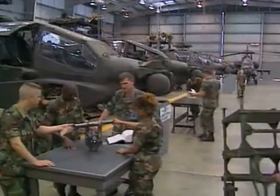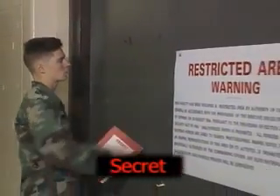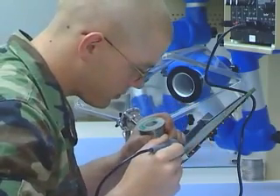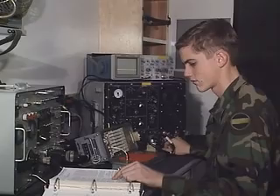Because avionics information is sensitive, you must qualify for a secret security clearance in this MOS. Then the Army will train you in basic electronics, how to read schematics, how to make basic repairs, and in the use of the Army's specialized test equipment.